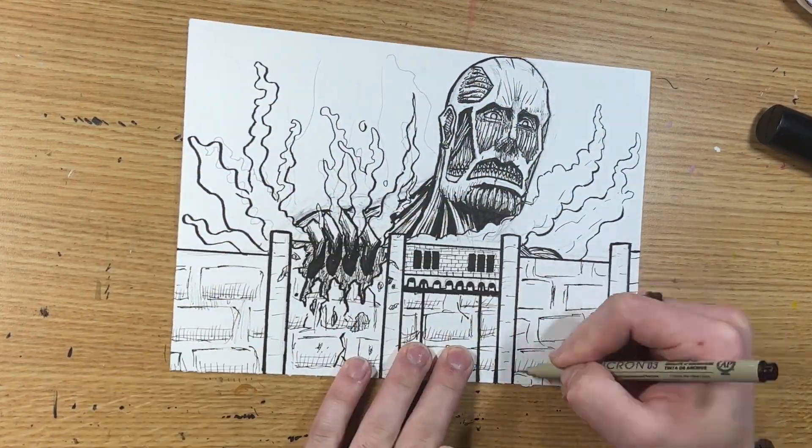All right, now let's go see how this drawing turned out.